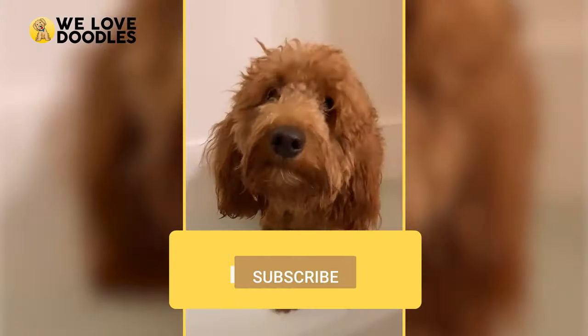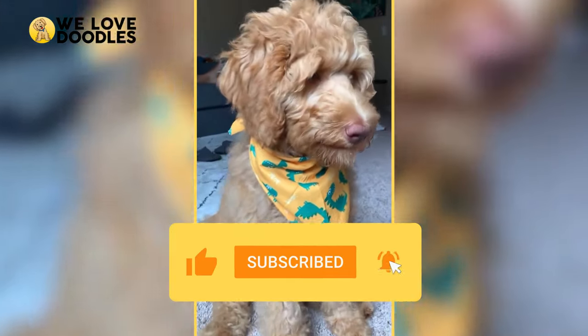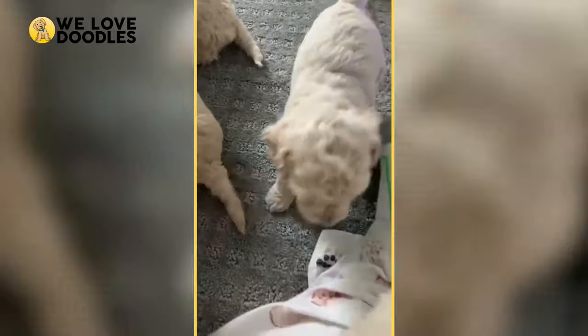We hope this video helped. If it did, consider liking and sharing, as it greatly helps us grow our channel. We hope that you learned something when choosing your Golden Doodle, and that you find yourself a lifelong companion that you can cherish. Bye!